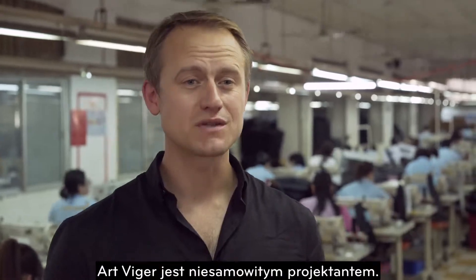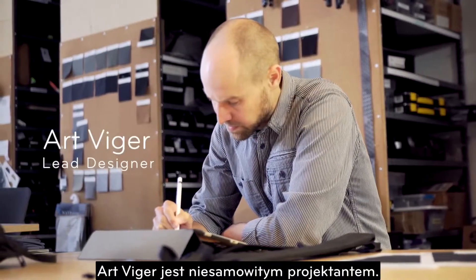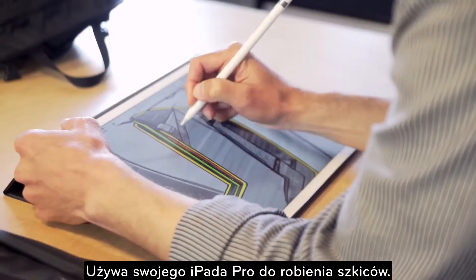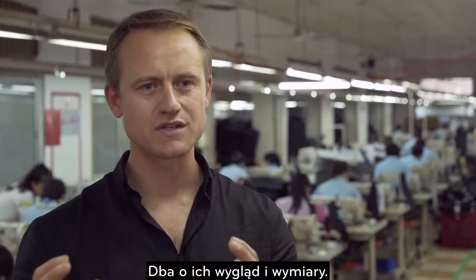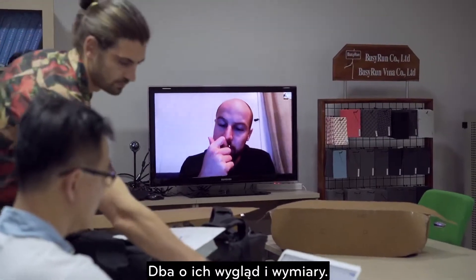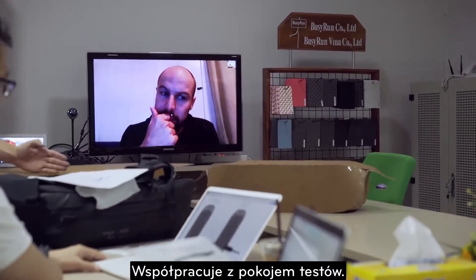Art, our lead designer, is an amazing bag designer. He uses his iPad Pro to sketch and make a design that is in concept with isometric views and different angles, and he shares that design with our partners over here in the sample room.